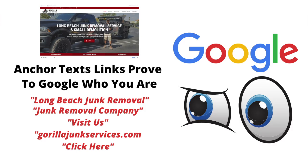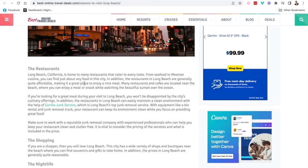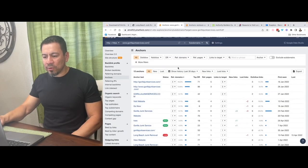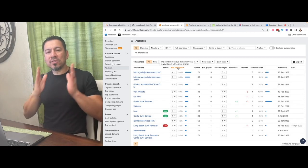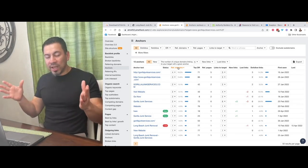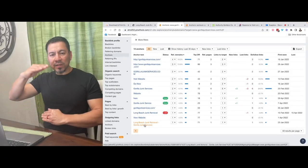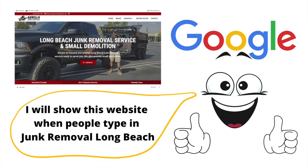What Google is going to start looking for is a variety of link anchor text to tell its search engine what that website is really all about. It will look for junk removal service links, the business name's junk removal links, 'click here,' the domain name — all over the internet — to validate that this website is indeed about junk removal services in Long Beach, California. As I've been working on his SEO month in and month out, we're slowly creating all those backlinks and different variations to tell the Google spiders, the crawlers, that this is what we want to be found for. Anchor text examples include his domain name, 'visit the website,' 'go now,' 'Gorilla Junk Services,' and 'Long Beach Junk Removal.'